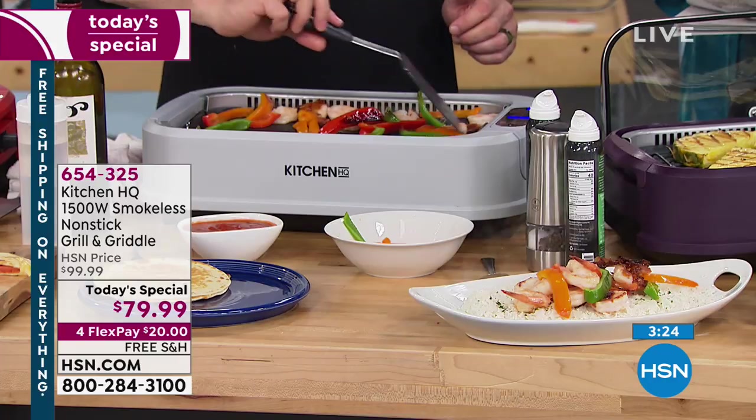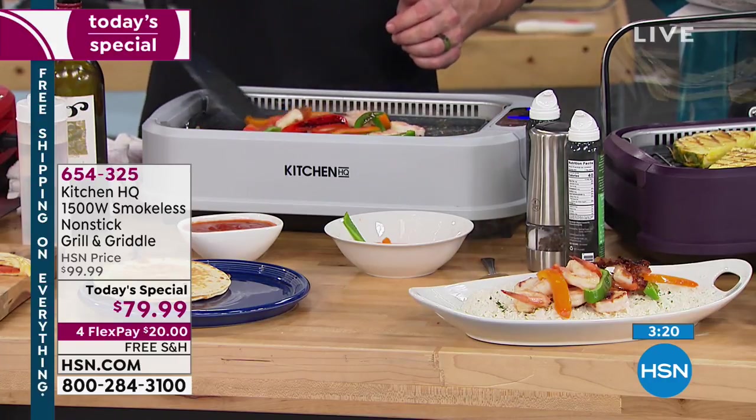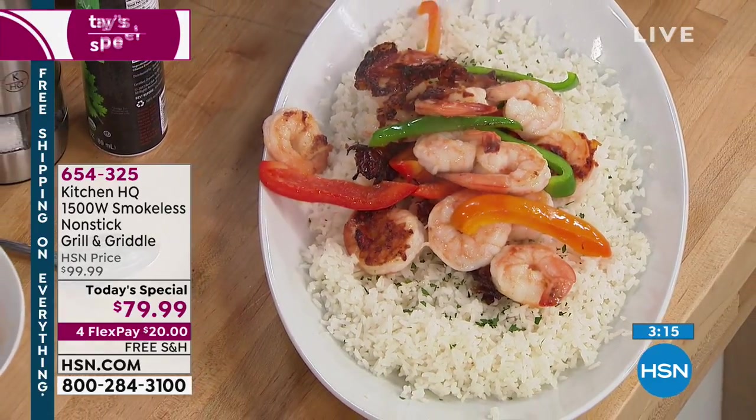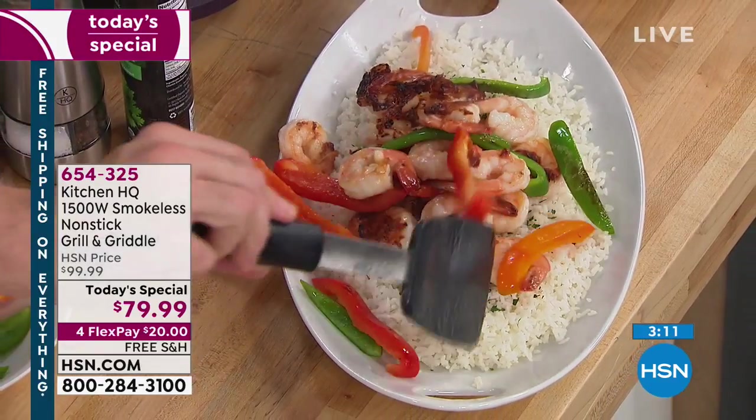That non-stick surface means you don't have to add all kinds of extra fat. Some of it's healthy fats — we used avocado oil on this and olive oil on a couple of other things. This right here is one of my absolute favorites. That's beautiful — I just made this for my wife Amber the other night. I made her a beautiful shrimp.